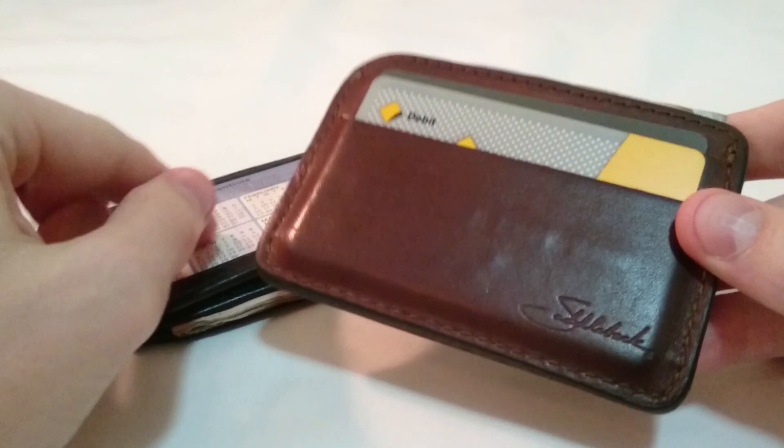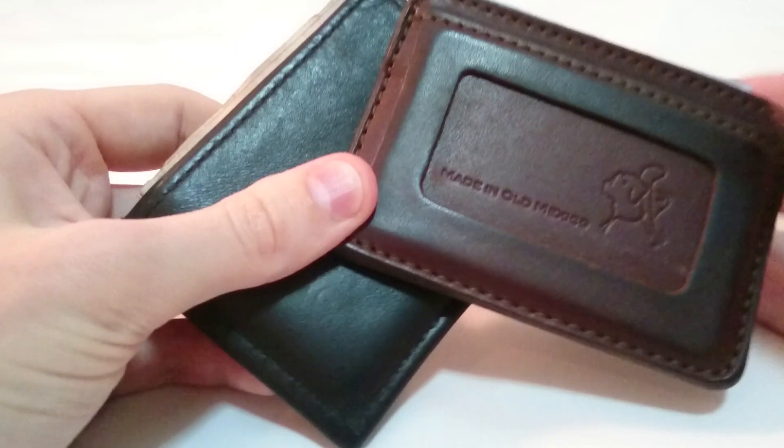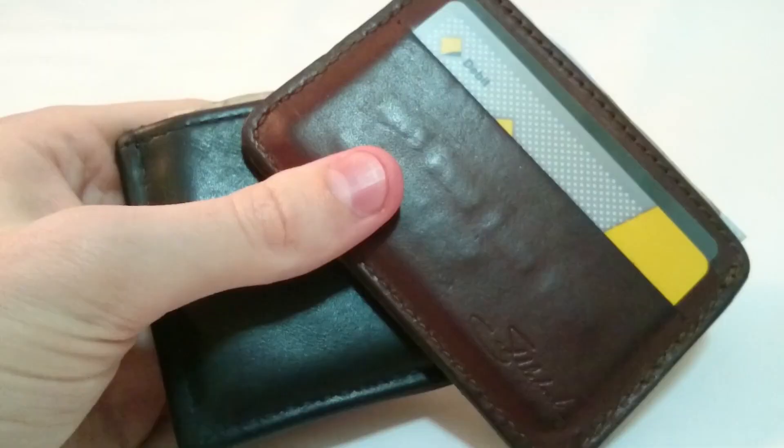The second reason is sometimes I like to switch between wallets depending on the country. For example, I might put a touch card from one country in one wallet, and then as I check through the airport I might take out the other wallet which has got cash from that country ready to go.